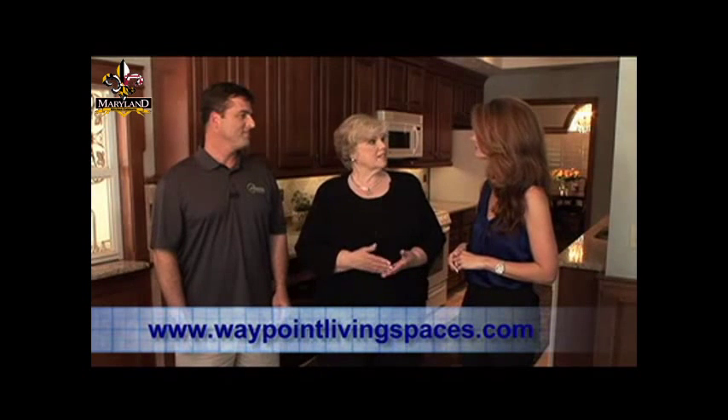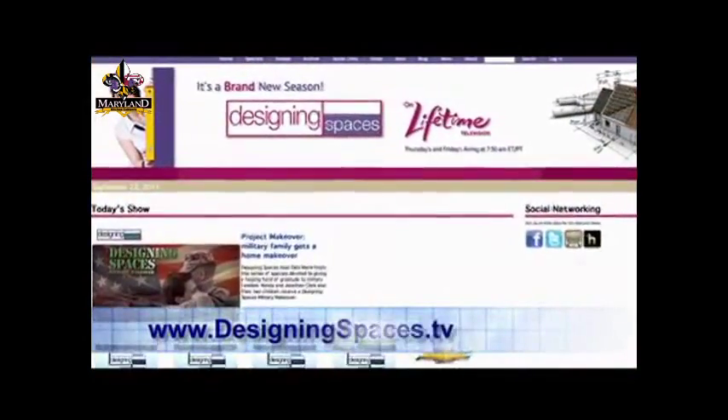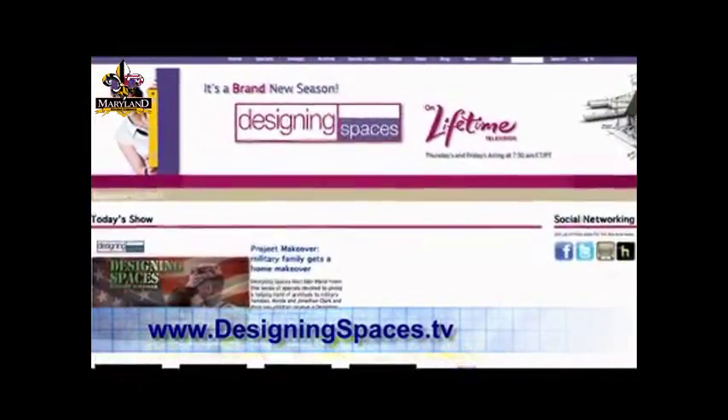So it definitely looks like the homeowners are happy. Designing Spaces would like to thank both of you for your insight. Connie, is there a website our viewers can check out? Yes — they can go to WaypointLivingSpaces.com, where they'll find an array of beautiful room scenes and accessories. And while they're there, they can check out my blog, Connie's Corner, which has tips, design trends, and beautiful projects — I post once a week. You can also go to DesigningSpaces.TV to find that link, or click on our video to watch this part of the show again.